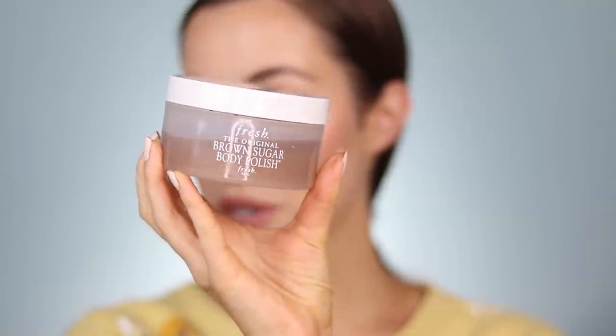Moving on to some body products. Fresh sent this to me a while ago and it was just sitting in my to-try bin upstairs. I keep a lot of body products and hair care products upstairs and sometimes it's harder to try new things because I have specific routines when it comes to my hair care, skincare, and shower routine. But they sent this to me and I thought, you know what, I'm gonna try it. So I tried it out and I love this so much. This is the Fresh Original Brown Sugar Body Polish — it's basically just a sugar scrub. I'm nervous I'm gonna spill this — there's oil about to run out of it.